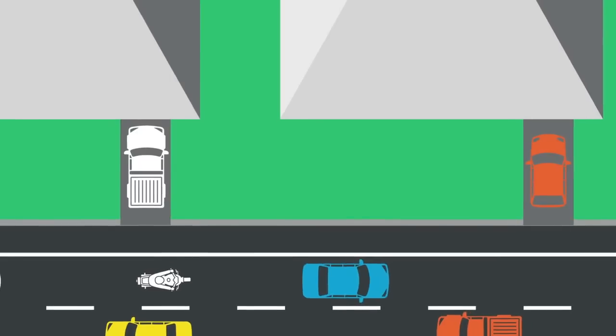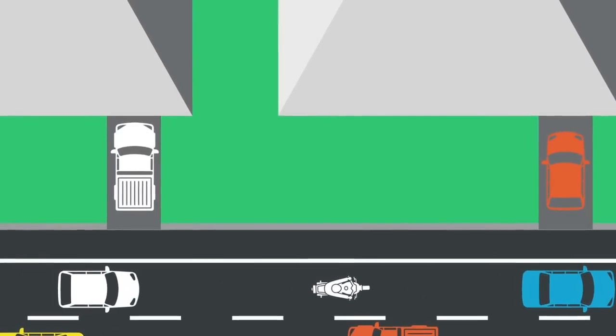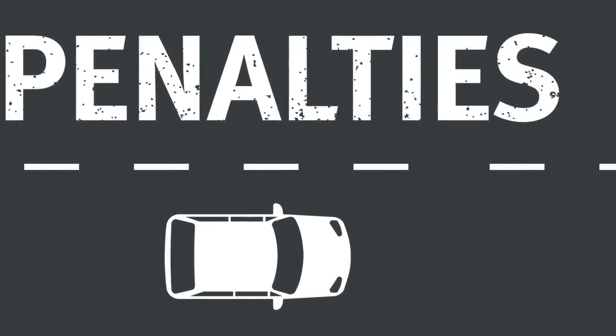It's also illegal to ride on road shoulders on roads where the speed limit is less than 90 kilometres an hour. There are heavy penalties for riders who don't follow these rules, so make sure you're familiar with all the do's and don'ts detailed on the website.